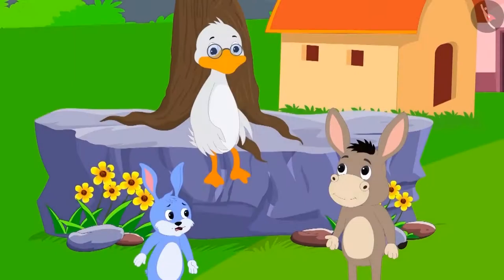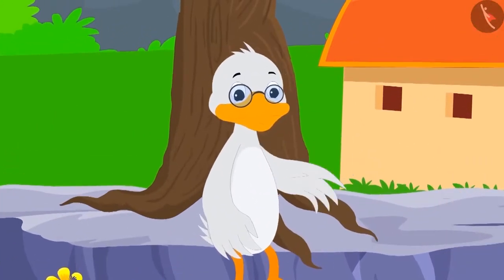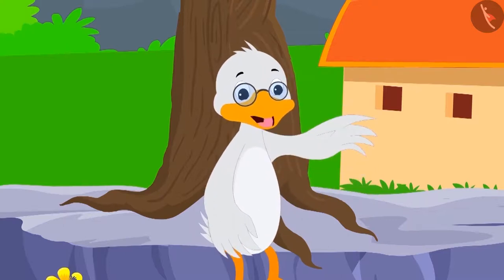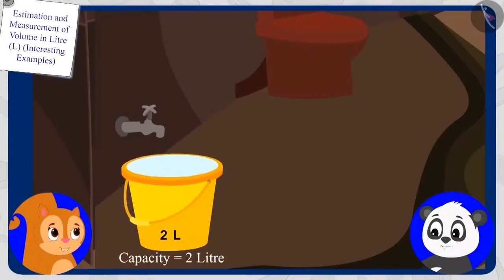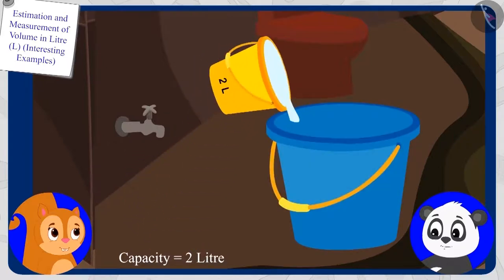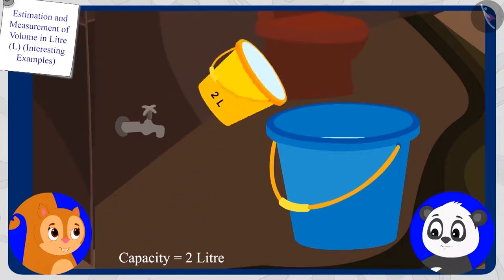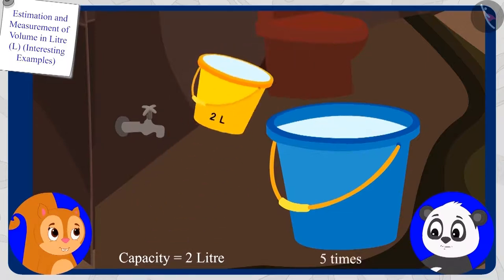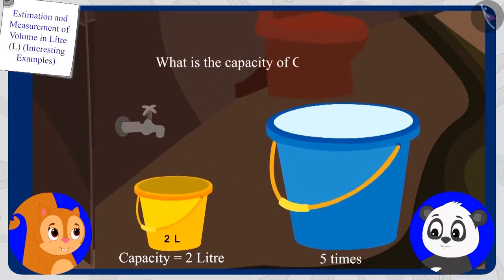Your answer is absolutely right, Bola. Now let us see who answers the next riddle correctly. If Chanda has a bucket with two liters capacity and she uses it five times to fill Gholu's bucket, then what is the capacity of Gholu's bucket?